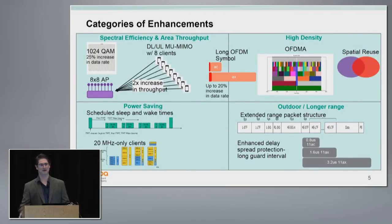I keep mentioning how many features are in 11ax. The problem with presenting it is how do I group these — rather than a list of 100 features? I tried to bucket the major features into categories. Like 11n and 11ac, we have spectral efficiency and throughput improvements. Then to address density, we have features specifically introduced for high density. We have the outdoor longer range category, and then the power saving category. This was a three-hour presentation that I cut down to one hour.